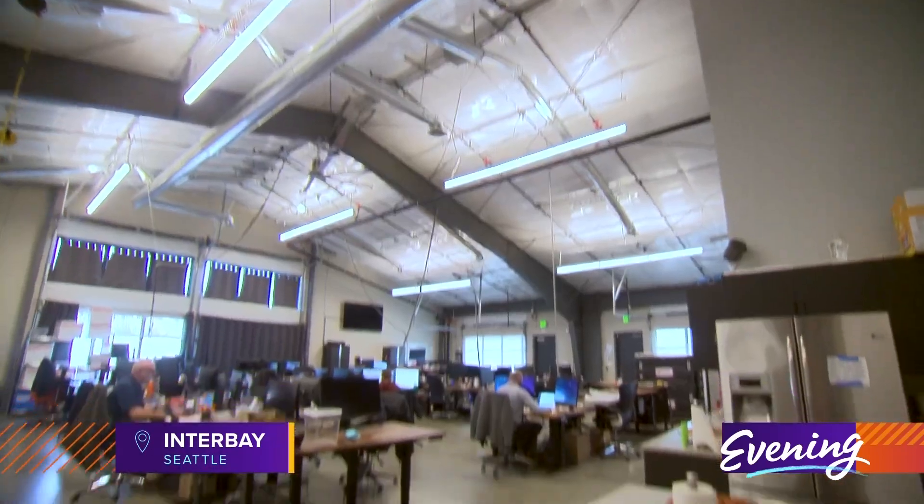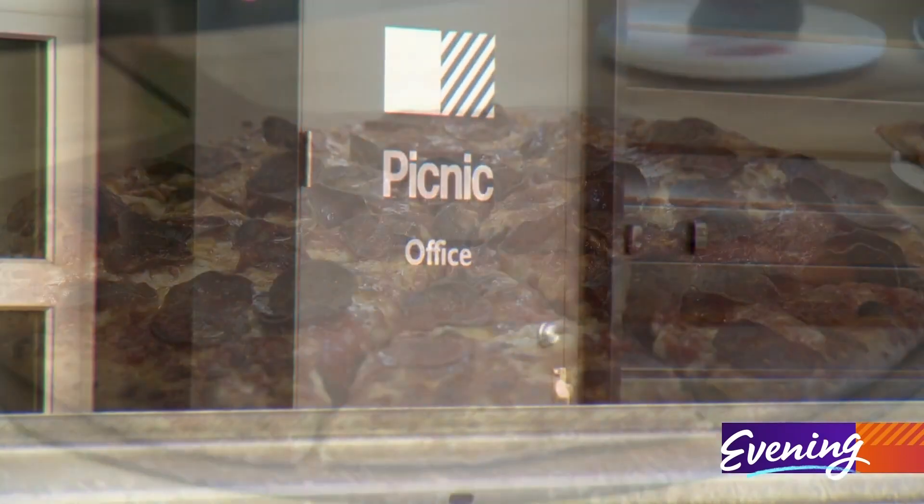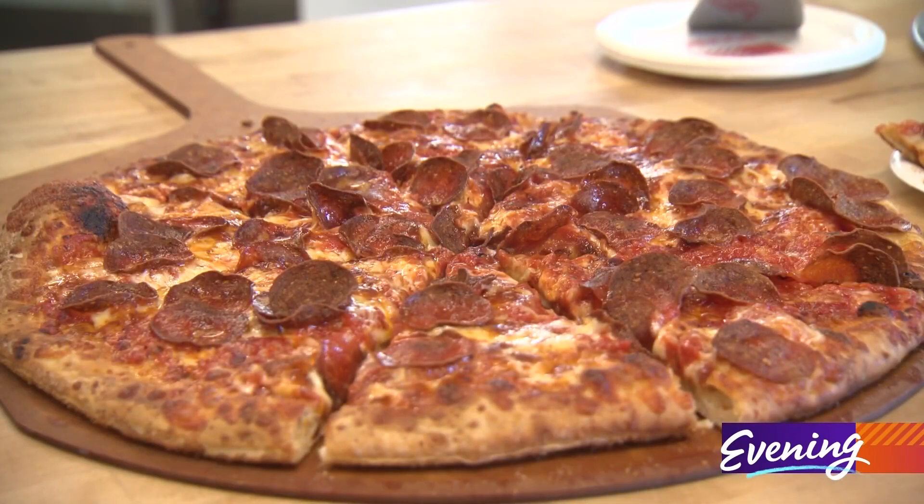If you love pizza, this may be the best smelling office in Seattle. It's a little ridiculous — it smells really good in here all the time. We are Picnic Works, a Seattle-based startup, and we make robotic pizza assembly equipment for restaurants.